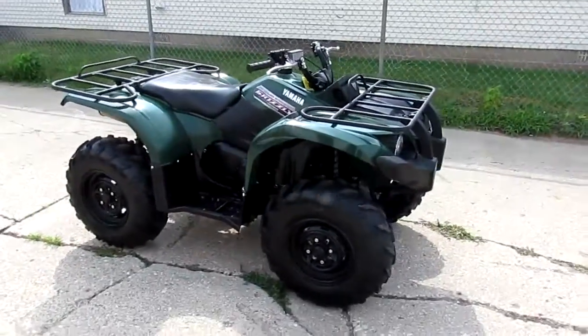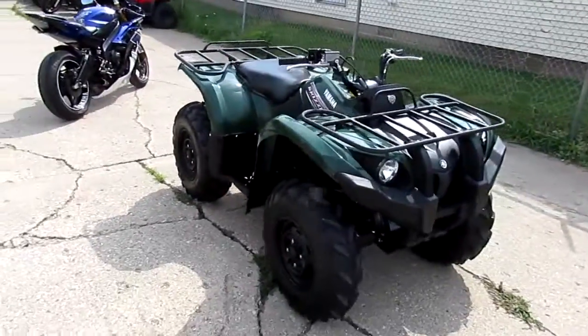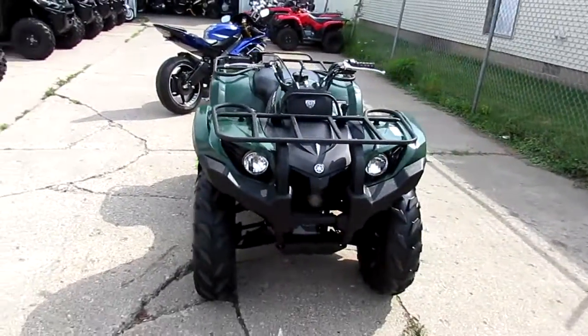Anybody looking for a nice utility quad? We got them here at Approval Powersports. We got over 400 units on our showroom floor and guaranteed financing.